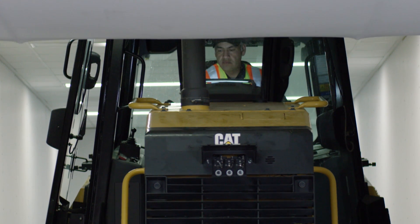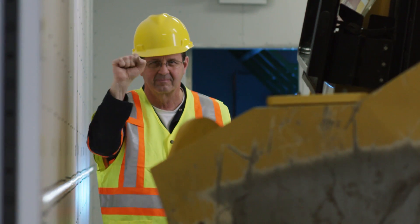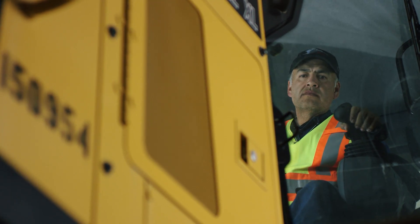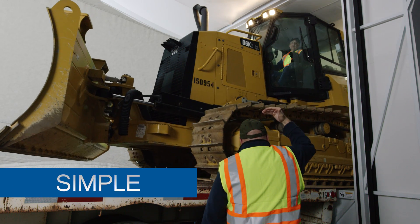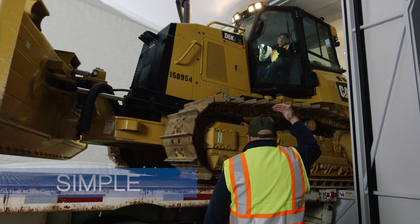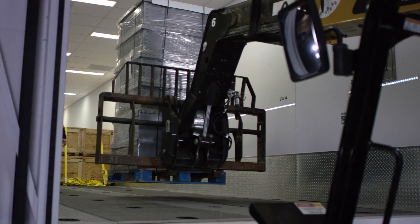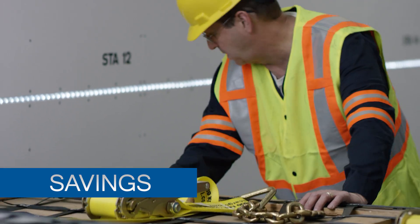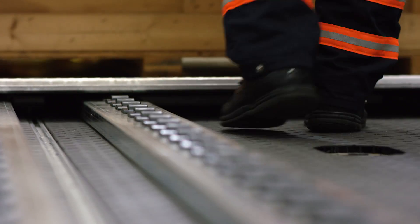Engineered to provide the most cost-effective solution, the rugged cargo bay transports massive loads, such as fully assembled heavy equipment. Hybrid Airships provide affordable transport and easy loading in areas not accessible by today's traditional methods.